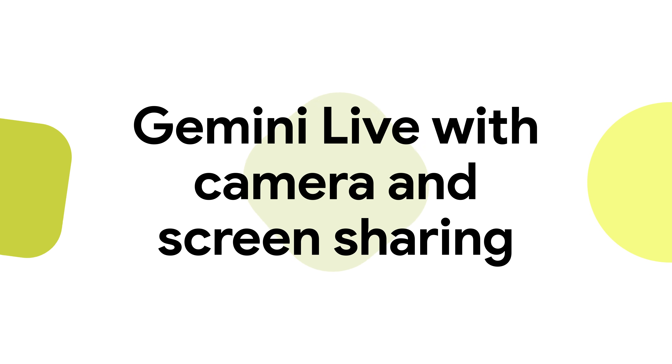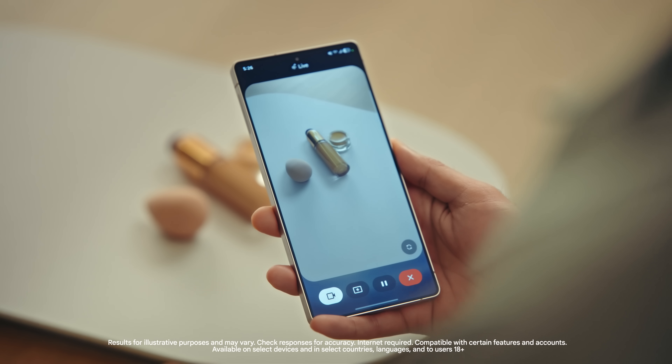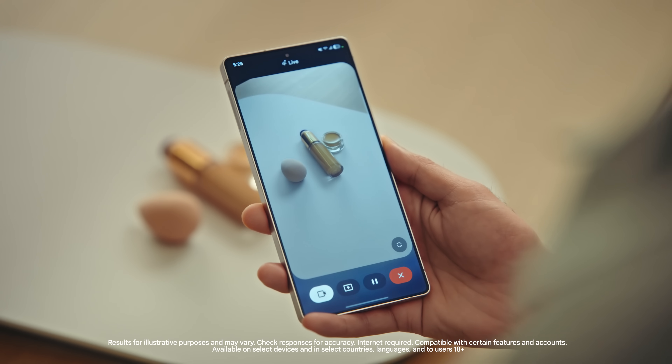Then we demoed the latest Gemini breakthroughs. I can switch to sharing with my camera and get some tips from Gemini. I don't even know what I'm looking at. What does this makeup do? The sponge is for blending, the bottle is foundation for your skin tone, and the small jar is concealer for blemishes or dark circles.